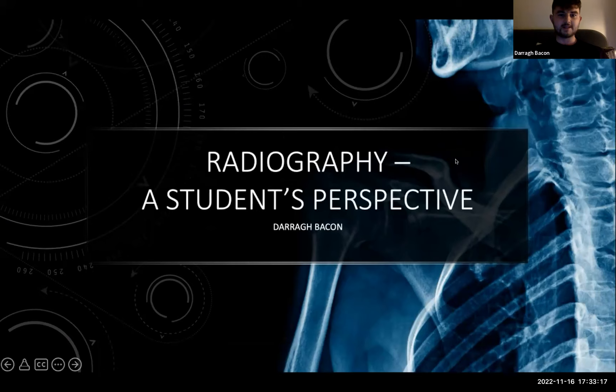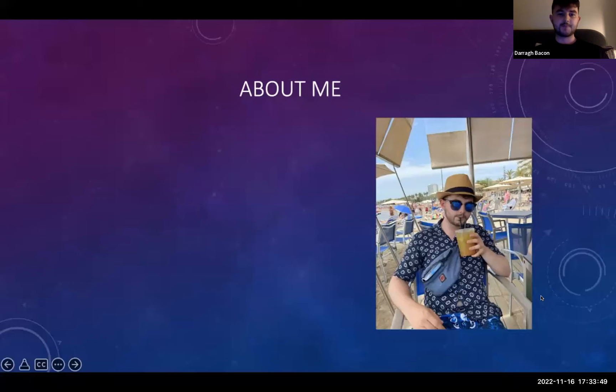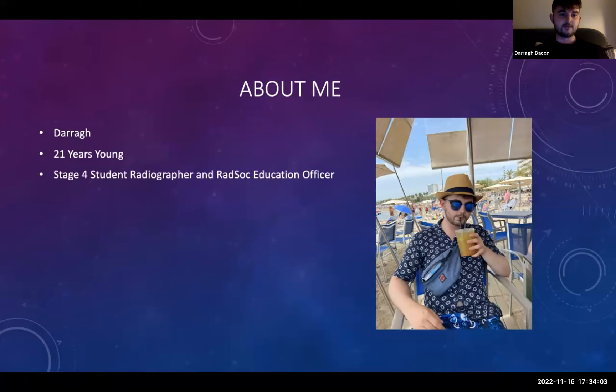It's funny that I'm here as a Stage 4 final year student doing this talk, because I'm getting such flashbacks from Rachel's talk — from when I was like you, at the open day, not knowing what I wanted to do. I hope you enjoy my little presentation from my perspective of what radiography is like for students. My name is Dara Bacon, I'm 21 years young, currently a Stage 4 final year student radiographer and also the RADSOC education officer. My loves in life include music, food, and Guinness. I'm currently on placement at Beaumont Hospital — having the time of my life.